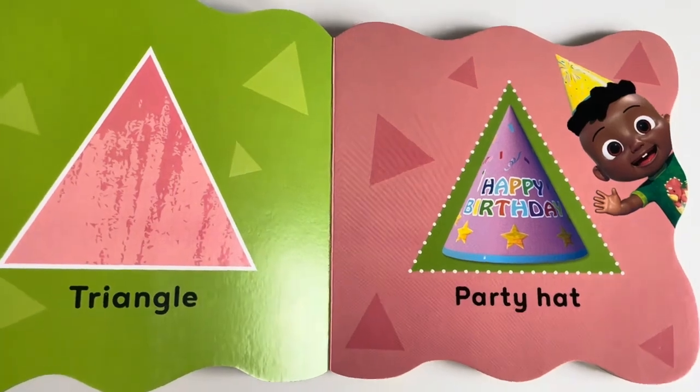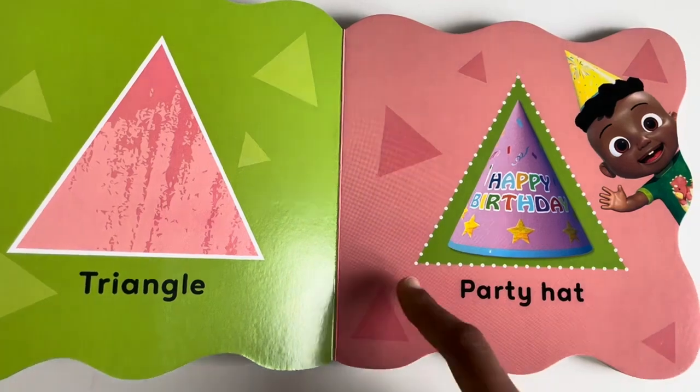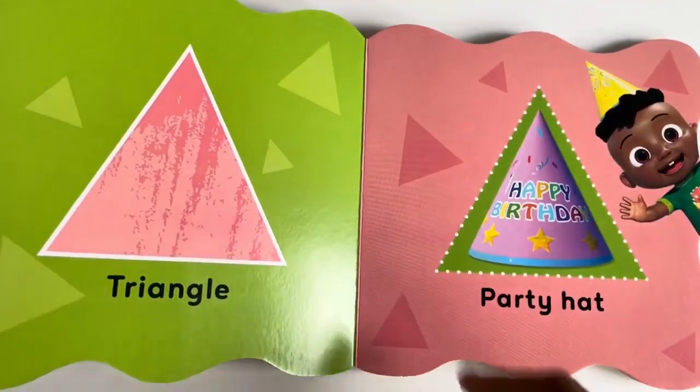Triangle. A party hat is a triangle. It has three sides.